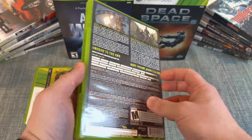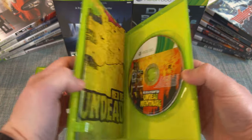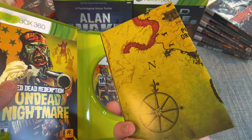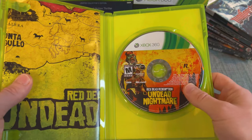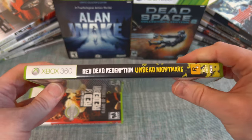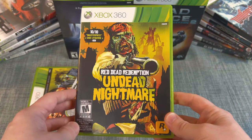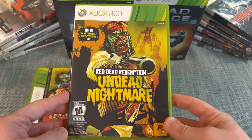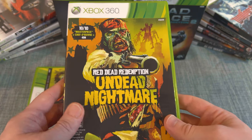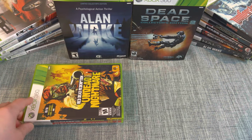I'll also show the Undead Nightmare standalone release — I'm willing to say this is one of the best DLCs ever made. It comes with its own zombie map and a different manual. I try not to collect the Platinum Hits versions and go for the black label instead. It took me a bit to find this particular one, but it shouldn't be too expensive.